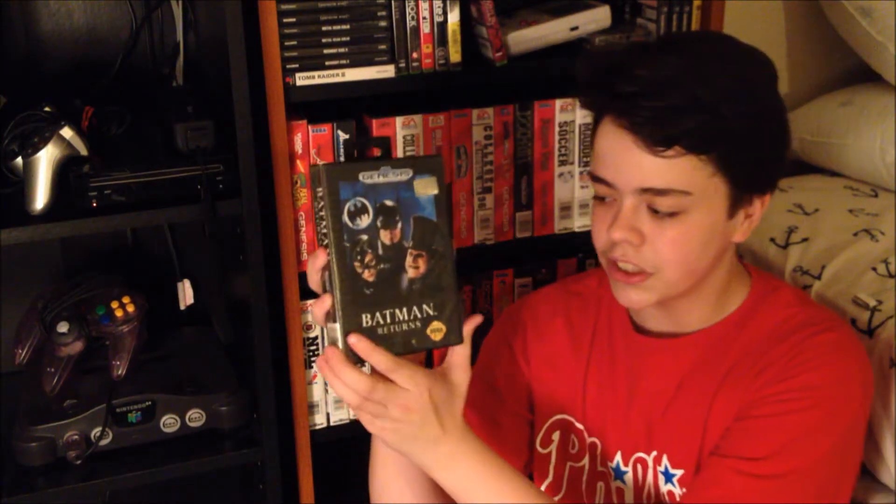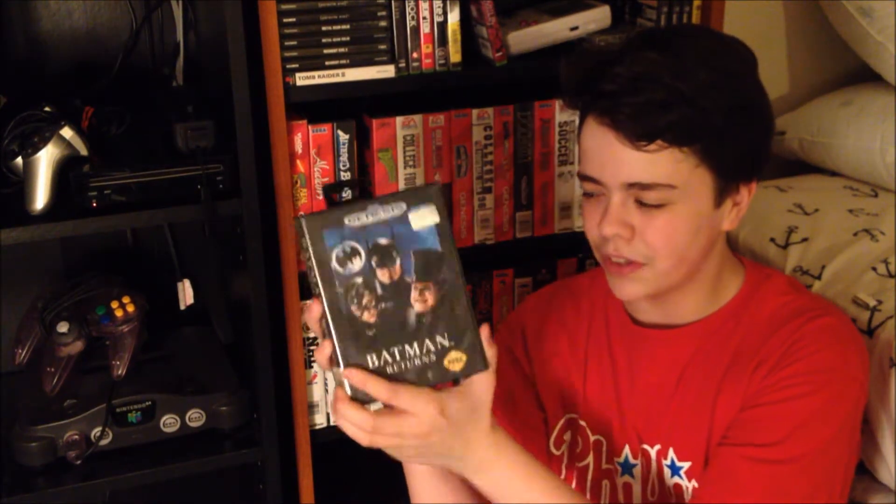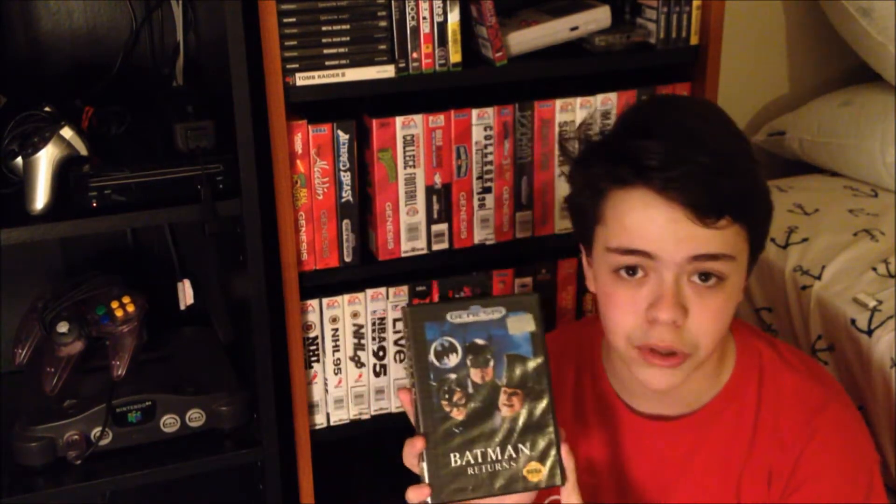Next game in my collection is Batman Returns. It's a pretty fun game. My brother actually saw this and he wanted to play it, and at first he said that game is shit, and I was like, I never played it. So he put it in and played it — really cool game. I kind of like this more than the Batman for the NES because the graphics are better and the music is really awesome. So yeah, Batman Returns — it's a pretty solid game.